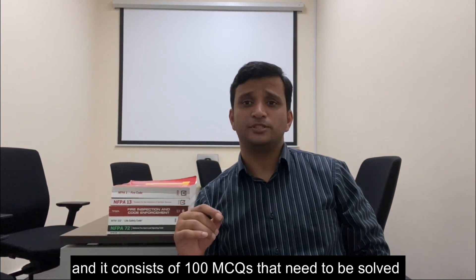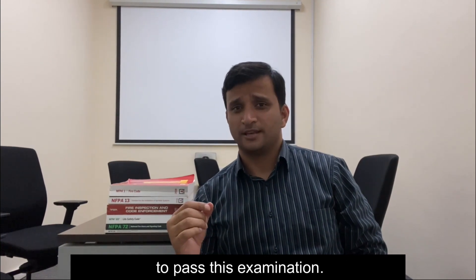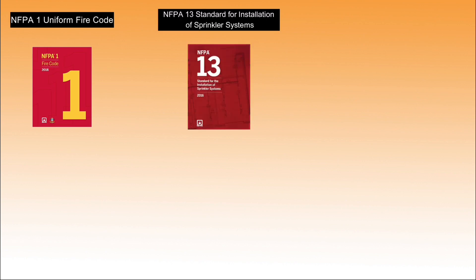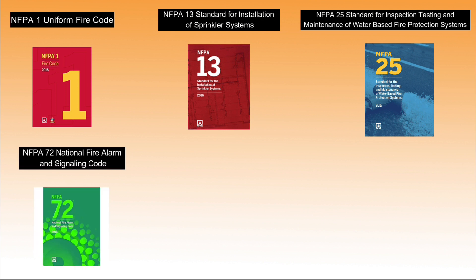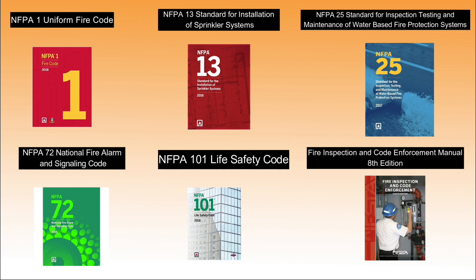The CFI-1 is an open book examination consisting of 100 multiple choice questions to be solved in four hours, and you need to score 70% to pass. The codes to study for this exam are: NFPA 1 Uniform Fire Code, NFPA 13 Standard for the Installation of Sprinkler Systems, NFPA 25 Standard for Inspection Testing and Maintenance of Water-Based Fire Protection Systems, NFPA 72 National Fire Alarm and Signaling Code, NFPA 101 Life Safety Code, and the Fire Inspection and Code Enforcement Manual 8th Edition. You can see the books beside me.